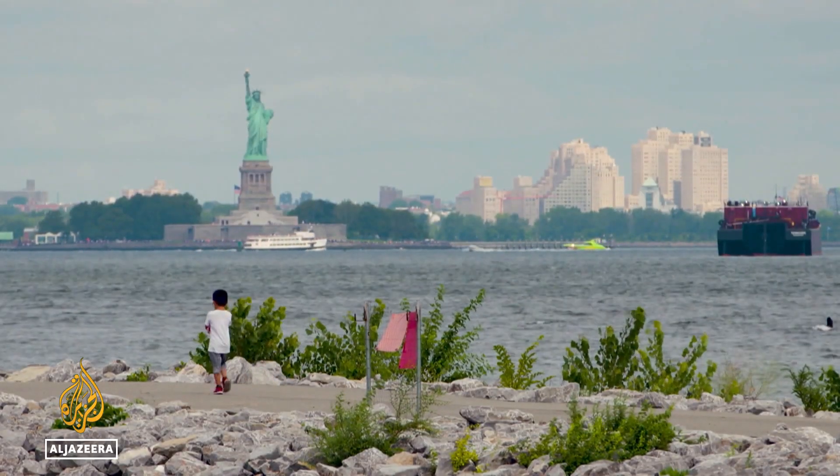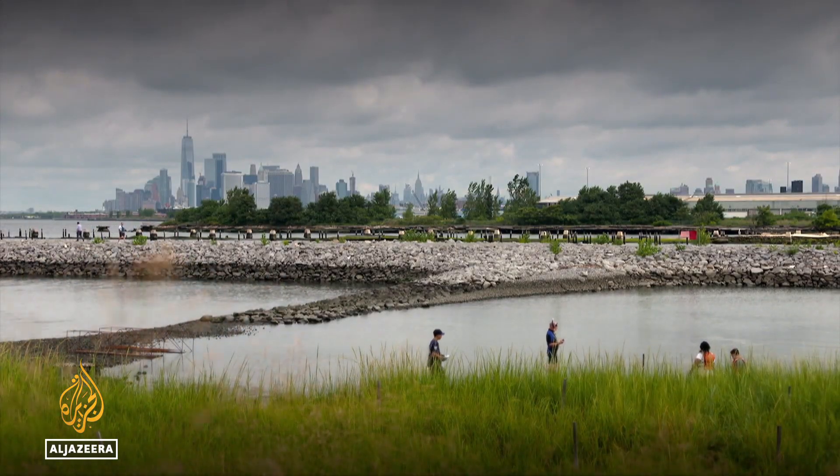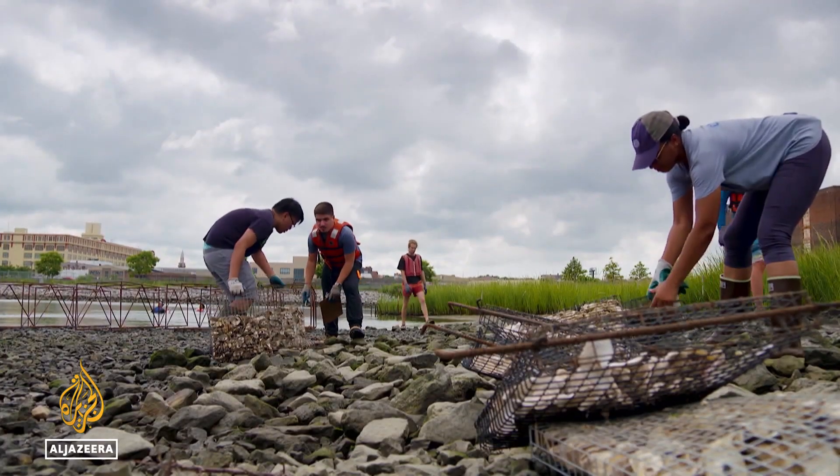The city's waters were once teeming with oysters. But by the early 20th century, industrial pollution and overfishing had wiped them out.